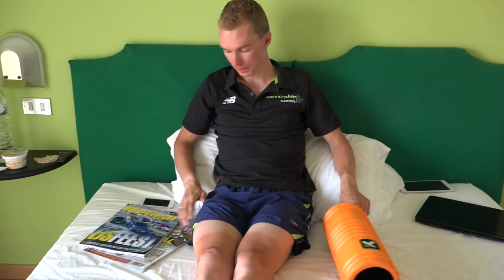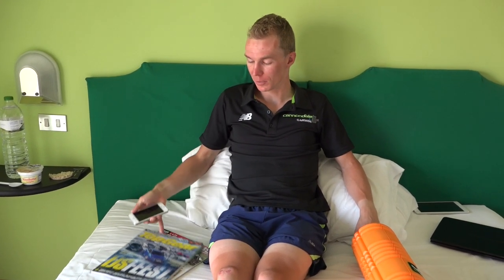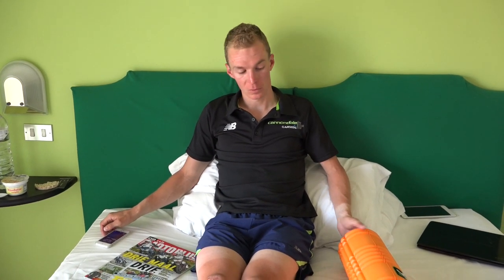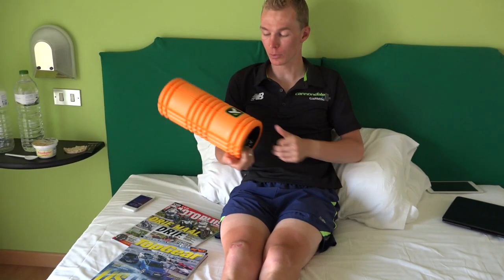Here I show you the three essential things I bring to Grand Tour, which I always have with me. Number one is my phone — I can always be in touch and have phone calls with my girlfriend and my kids, so really important.